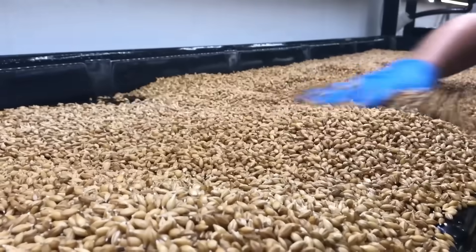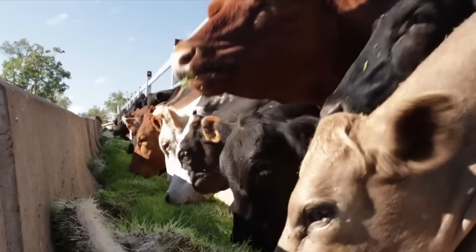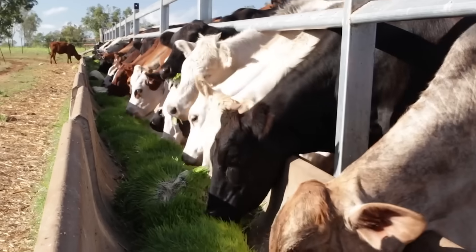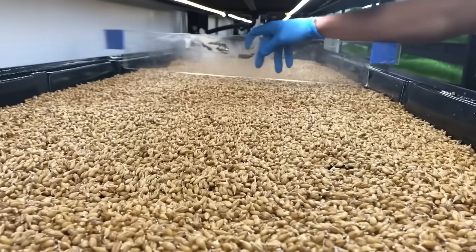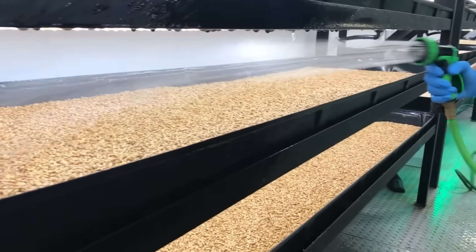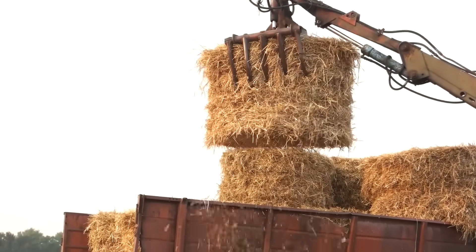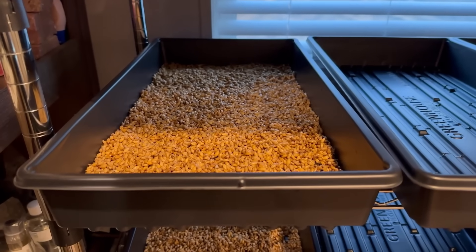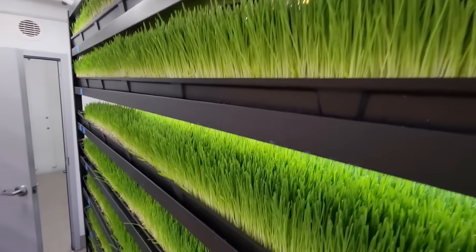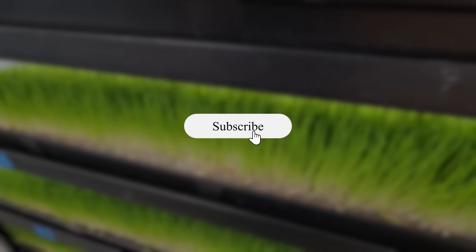Fodder won't replace hay on any real farm scale, but it can replace up to 40% of your grain, improve feed conversion, and keep animals healthier through the winter months when fresh feed is scarce. If you're feeding goats, poultry, or a few milkers, a single rack might be one of the best hundred-dollar projects you build all year. Where it really earns its keep is high-altitude or desert operations — anywhere water is scarce and trucking hay costs more than the hay itself. Would you try a small fodder rack to stretch your hay this winter? Drop your zone and herd size in the comments, and subscribe for more regenerative systems that actually produce results.